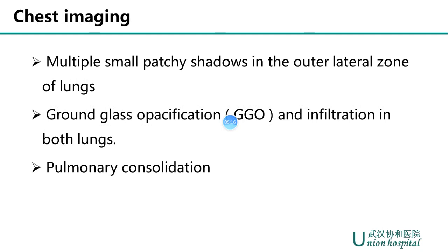Apart from laboratory tests, chest imaging can also be helpful. From CT scan, we can find several abnormalities. In the early stage, imaging shows multiple small patch shadows and interstitial changes apparent in the outer lateral zone of the lungs. As the disease progresses, multiple ground glass opacities and infiltration in both lungs are found. In severe cases, pulmonary consolidation may occur while pleural effusion is rare. Chest radiographs are of little diagnostic value in early stages, but CT findings may be present even before symptom onset.